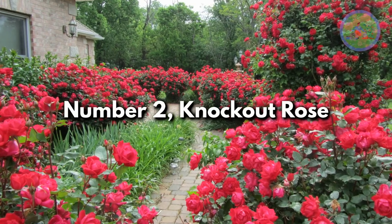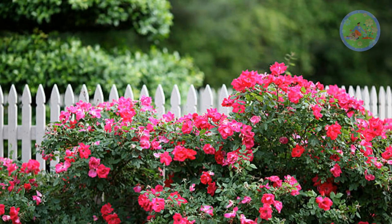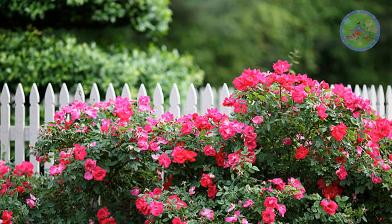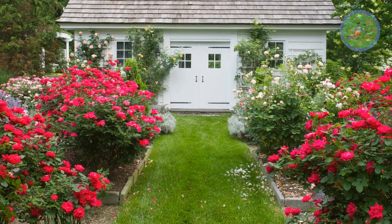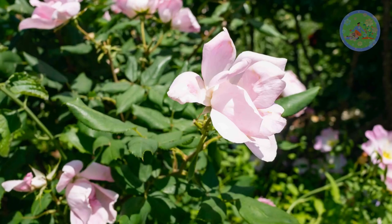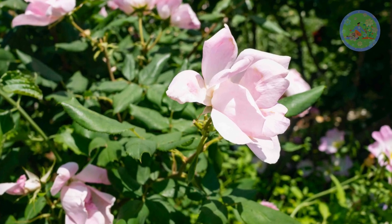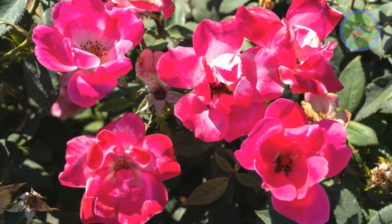Number 2: Knockout Rose. This rose variety lets gardeners of any skill level, working with any soil type, thrive — it is very hardy. They bloom all summer long and well into fall with no special care. They will perform best after pruning past the last frost, and they will come back year after year. You can give them any shape you like.